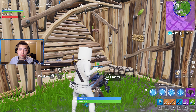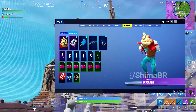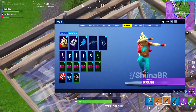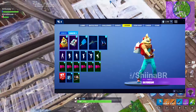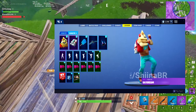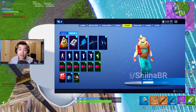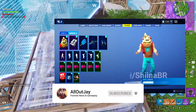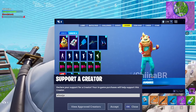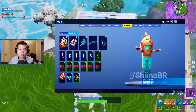Now moving on to emotes. We have Daydream, an epic emote now in the item shop described as 'dance the day away.' We also have the Jamboree emote, a rare one described as 'celebrate anything and everything.' And we have the Overdrive emote, also rare, described as 'push it past the limit.'